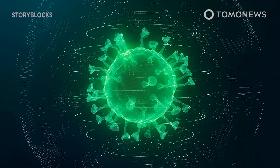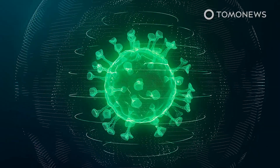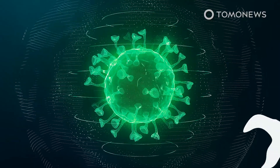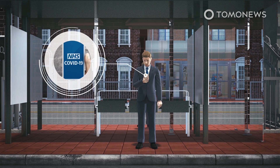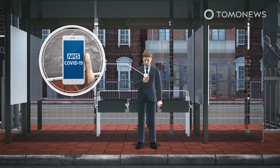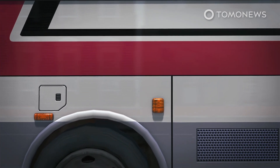Britain's National Health Service is introducing a COVID-19 app in England and Wales, after similar apps have already been rolled out in Scotland and Northern Ireland. The BBC reports that England and Wales launched an app for tracking and tracing the coronavirus on Thursday, September 24. The app is based on software developed by Google and Apple.